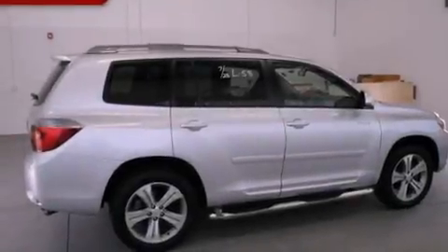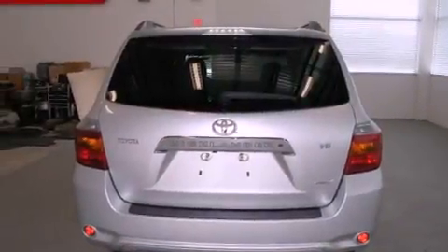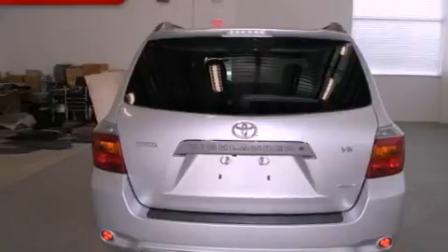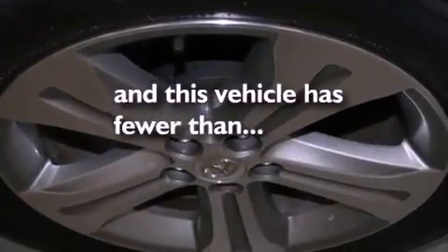Its top features include a multi-function display, air conditioning, cruise control, a CD player, a leather-wrapped steering wheel, performance tires, aluminum wheels, a low tire pressure indicator, a rear-view camera, and this vehicle has less than 35,000 miles.